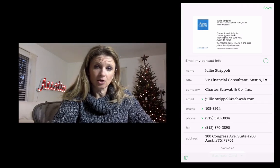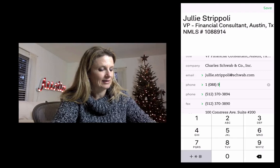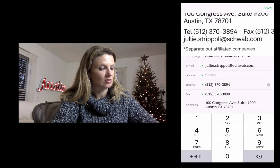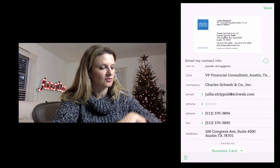It does an excellent job, though it doesn't always do a perfect job. As you can see here, it actually interpreted this piece of data as a phone number. I'm just going to delete that out — when I touch the screen it actually zooms in to the right location. Let me just get out of this and hit Done.